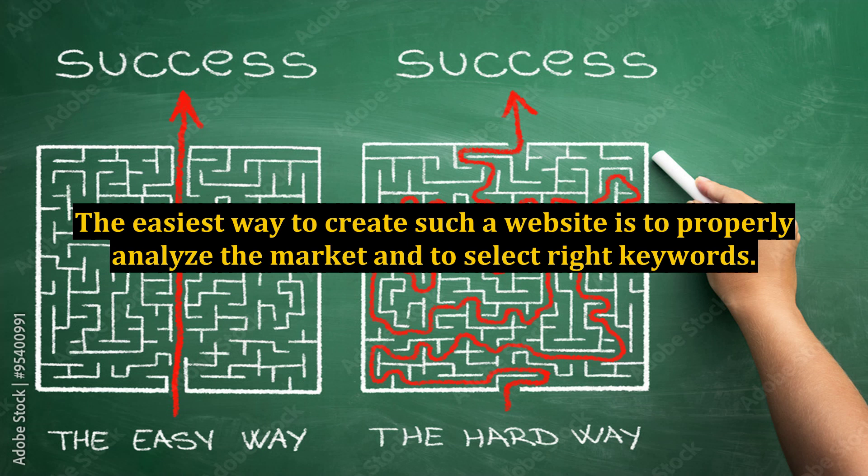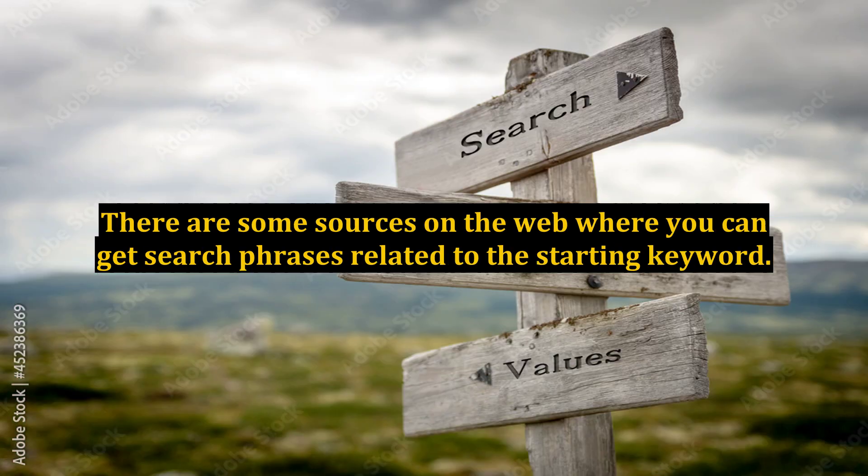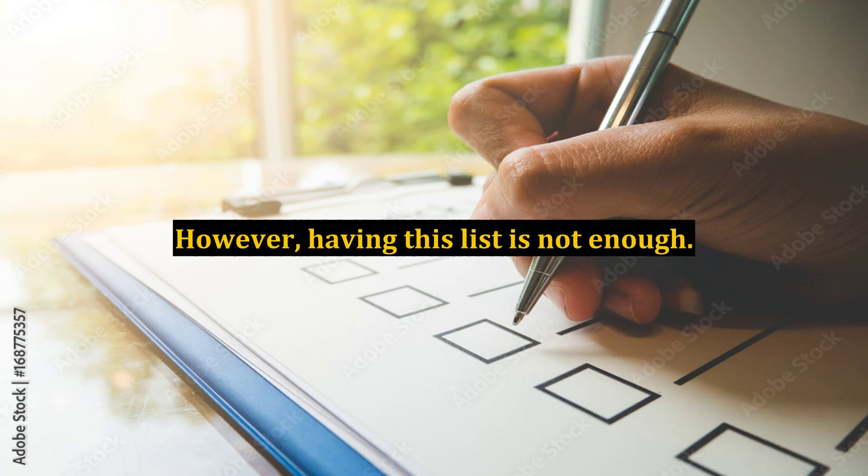The easiest way to create such a website is to properly analyze the market and to select the right keywords. And the easiest way to find such keywords is by using the right tools, because selecting the right keywords is not easy. There are some sources on the web where you can get search phrases related to a starting keyword. However, having this list is not enough.